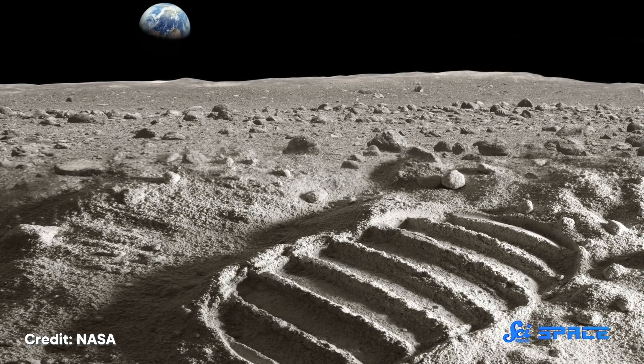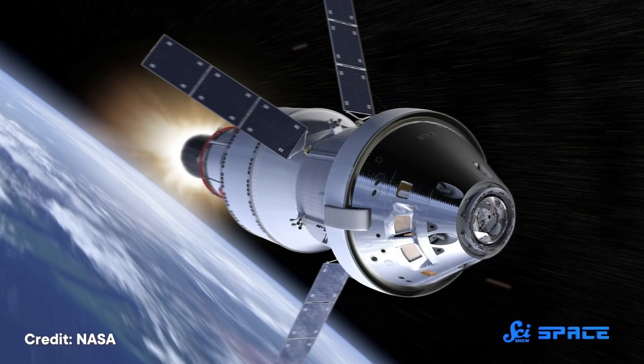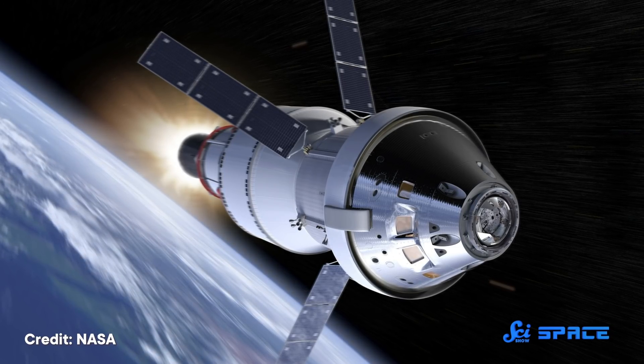They could use Martian or lunar dust along with an ingredient from human blood. This idea came up as part of an ongoing quest to get around one of the trickiest parts of space exploration. Getting into space takes a lot of fuel, and the more mass you're trying to get up there, the more fuel, and the more money, you need.